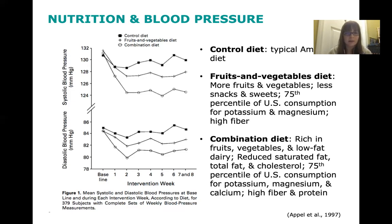Going back to the slide with the graph, as you can see, those who followed the combination diet — which has the sodium restriction — had overall better results in terms of lowering their blood pressure.